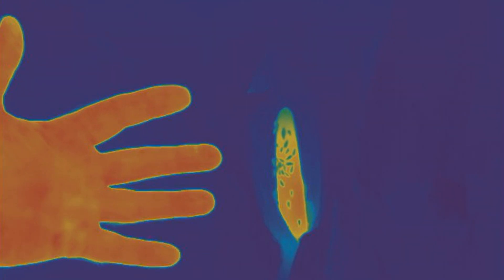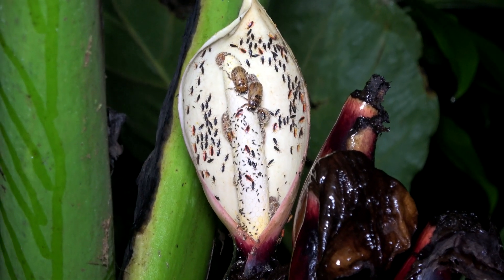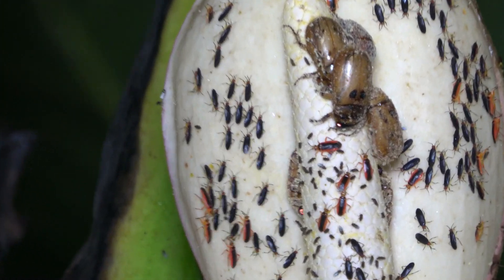As the night goes on, more and more beetles arrive to eat pollen and they get totally covered in it. The beetles eventually leave for another hot flower, and thus pollinate the plant.